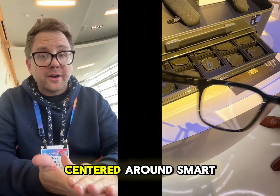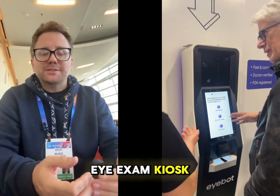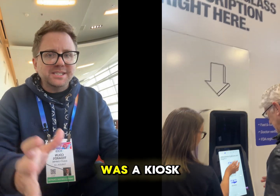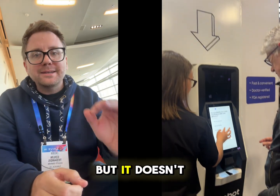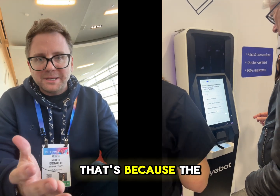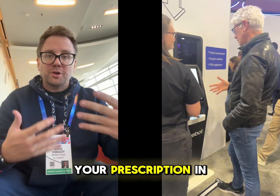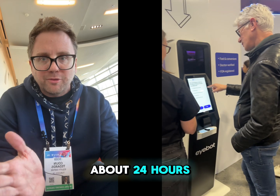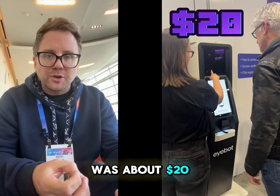Not all vision tech was centered around smart glasses. iBot is an eye exam kiosk based out of Boston. Basically, it gives you an eye exam in just a couple of minutes, but it doesn't replace your eye doctor — the data is sent back to a real doctor who then prepares your prescription in about 24 hours or so. The patient cost on this one was about $20 per exam.